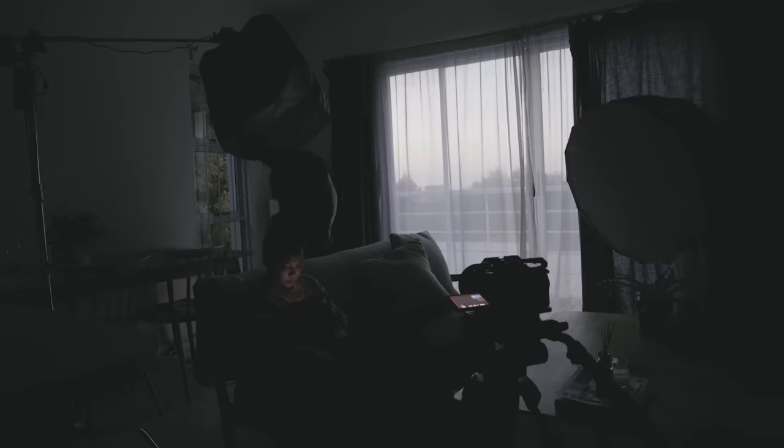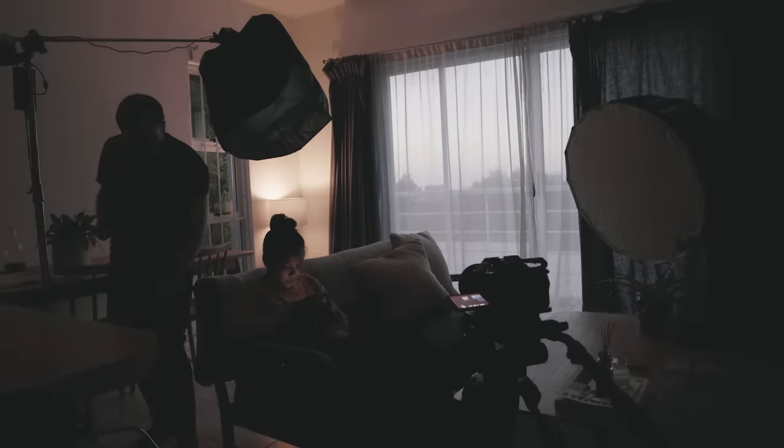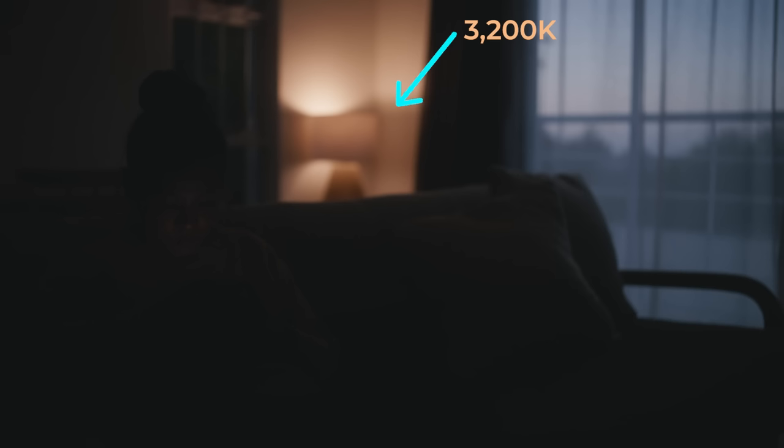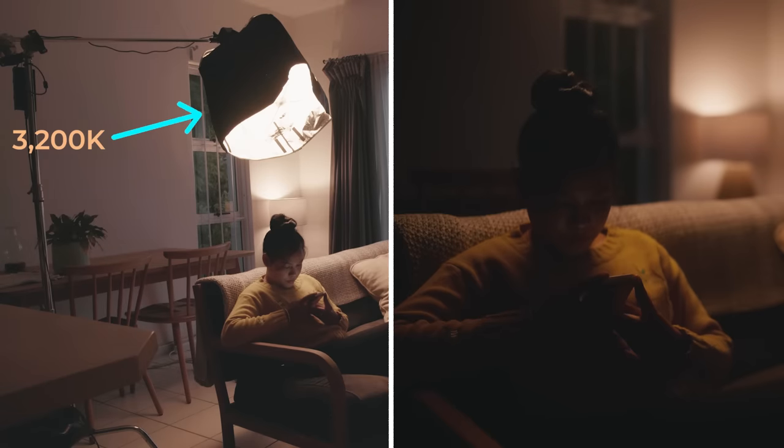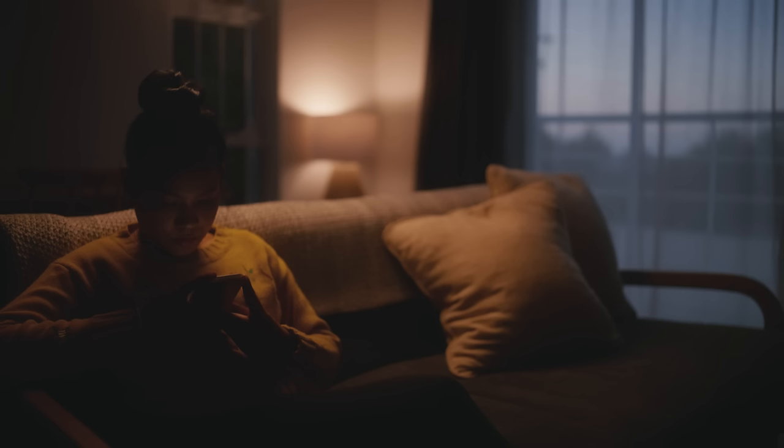Here I've set the colour temperature of the practical in the background to 3200 Kelvin, then to increase its intensity and direction, I've added a film light rigged above as a backlight. I've set it to the same colour temperature as the practical, supplementing the warm light that already naturally exists in the frame.